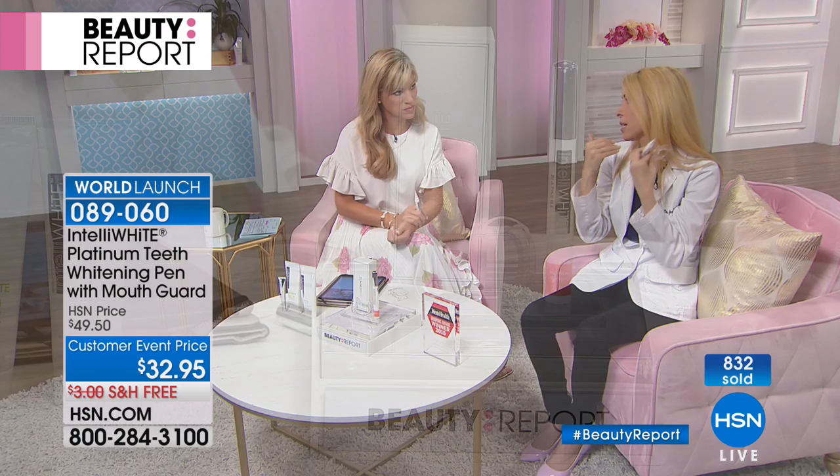We all need to smile. We all need to communicate with each other. Think of who's going to get that job, who's going to get that date — it's the person with a bright, beautiful, inviting smile. Can you use this with Invisalign? Yes, you can absolutely use this with Invisalign, but not fixed braces like metal brackets on your teeth. You can absolutely use it on Invisalign — just wait 20 minutes before you put your Invisalign back in.